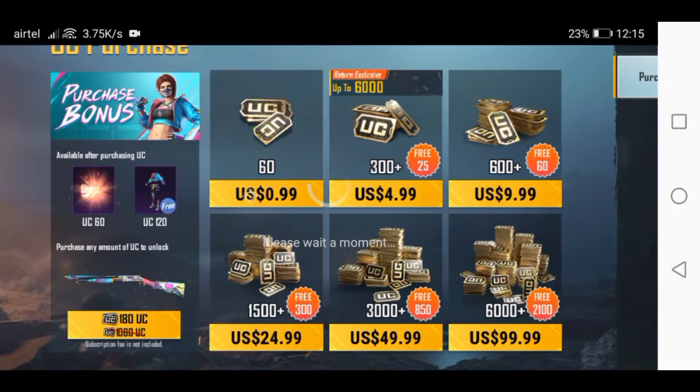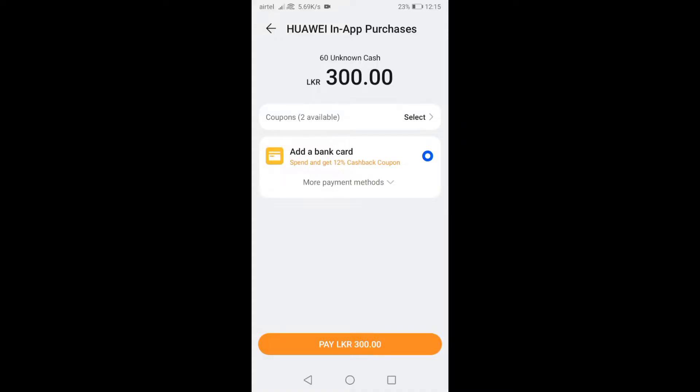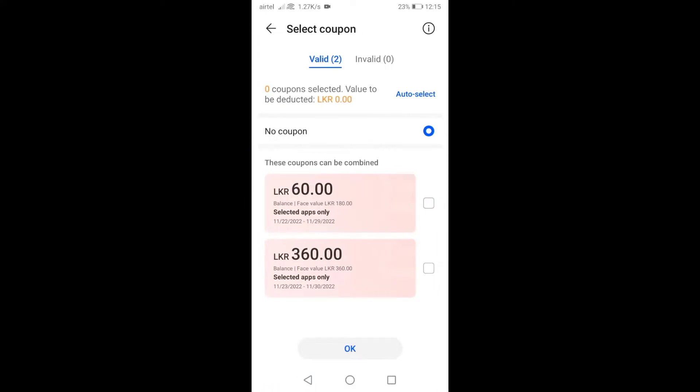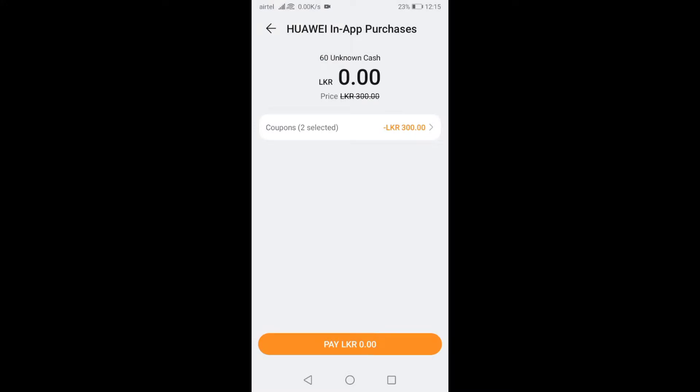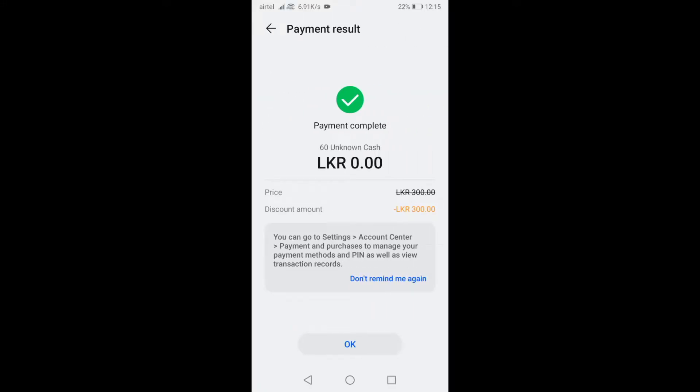Press this to buy. Now we are going to the top-up center. You can see the price is 300 LKR. Now I'm going to add this coupon. You can see that the previous price of 300 LKR has reduced to 0 LKR. Tap this to buy for free. Enter your password — you can see my payment is completed.